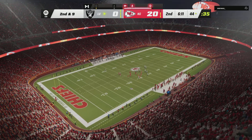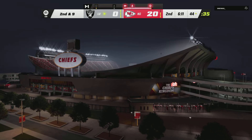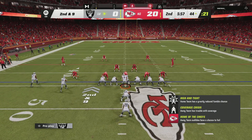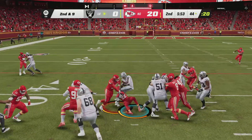Really nice job there by the defense not allowing him to get to the perimeter. Your defensive ends, your outside linebackers — the guys that you pay big money to sack the quarterback — they also have to have interest in the running game as well. They did a nice job there of holding the point of attack and not giving ground.